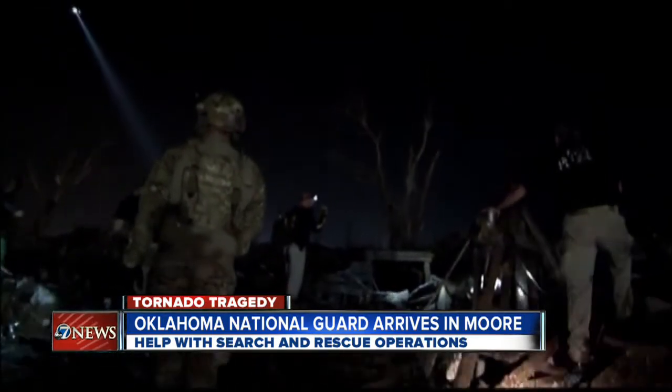We want to go live now to 7 News reporter Russell Haythorn, who is in Moore to bring us the very latest. And Russell, we see it starting to rain again.